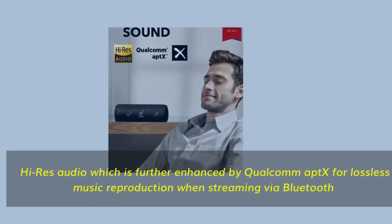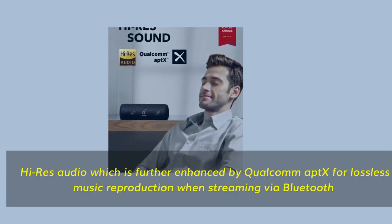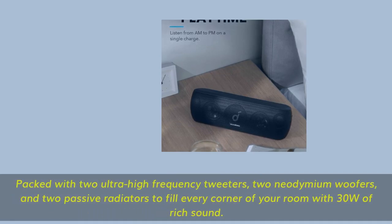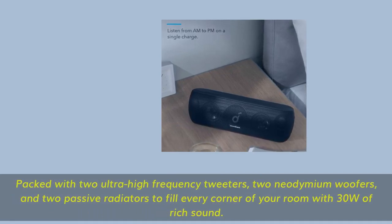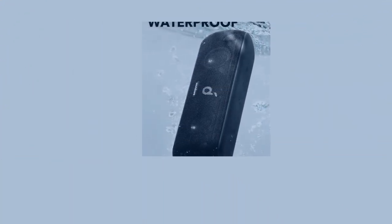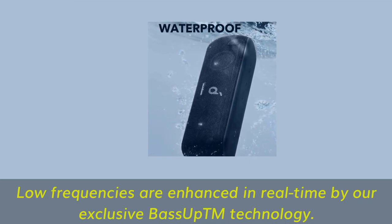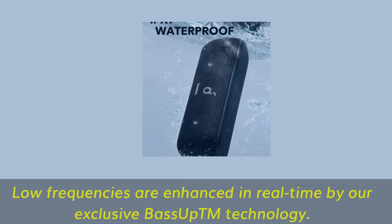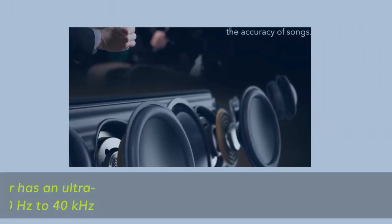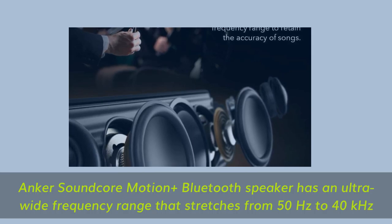Number 5. High-res audio, further enhanced by Qualcomm aptX for lossless music reproduction when streaming via Bluetooth. Packed with two ultra-high frequency tweeters, two neodymium woofers, and two passive radiators to fill every corner of your room with 30 watts of rich sound. Low frequencies are enhanced in real-time by exclusive Bass Upton technology. The Anker Soundcore Motion Plus Bluetooth speaker has an ultra-wide frequency range stretching from 50 Hz to 40 kHz.